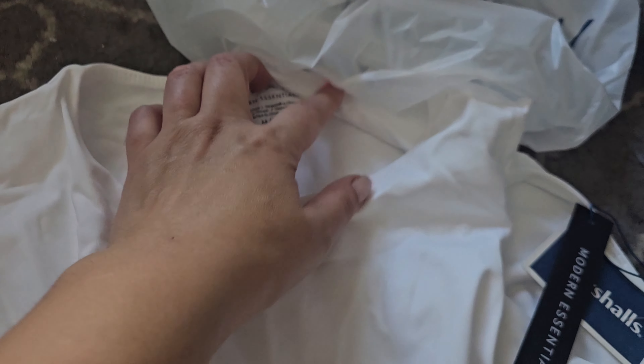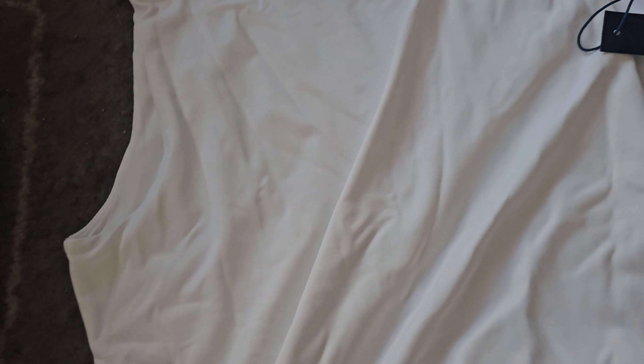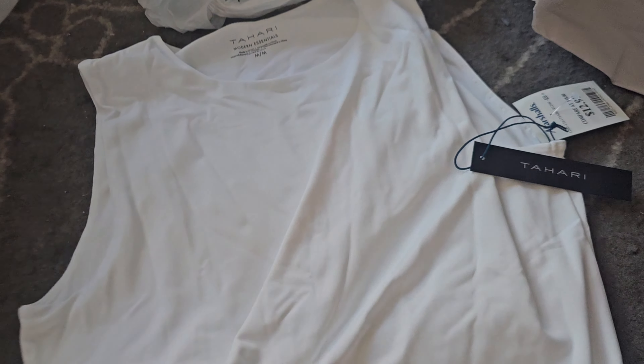I think the shorts will go well with this next top too. This is by Tahari — it's very buttery soft. I love this a lot. It's an essential tank, and this was also $12.99. They had a gray one but I wasn't sure how I'd pair it, and another one had a smudge on top and wasn't on clearance, so I ended up getting this one instead.